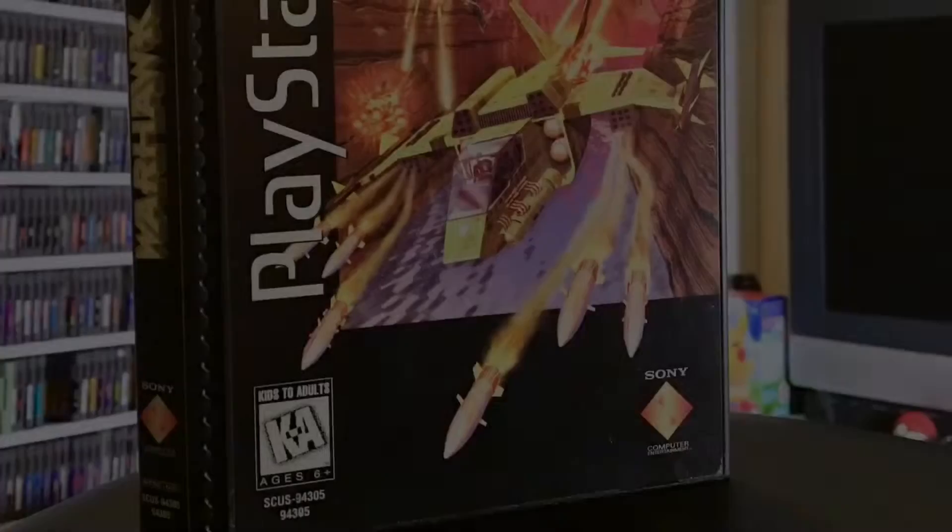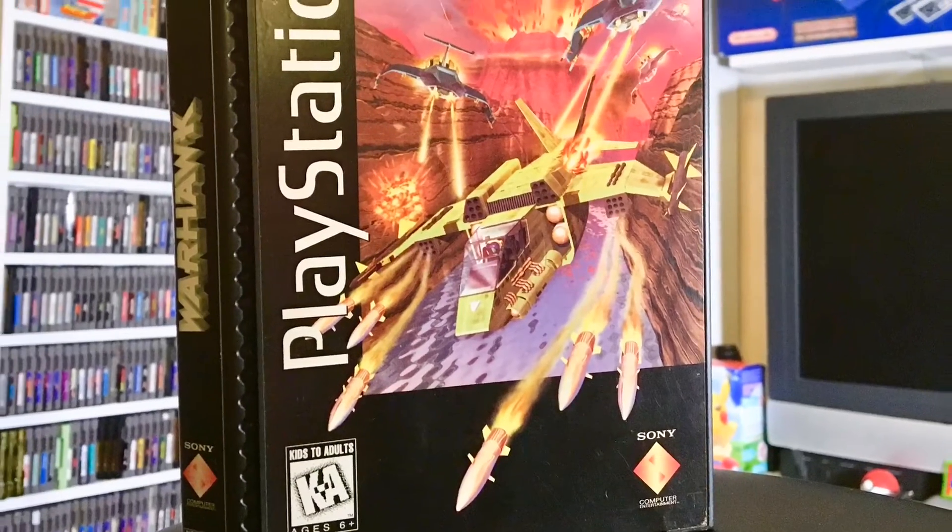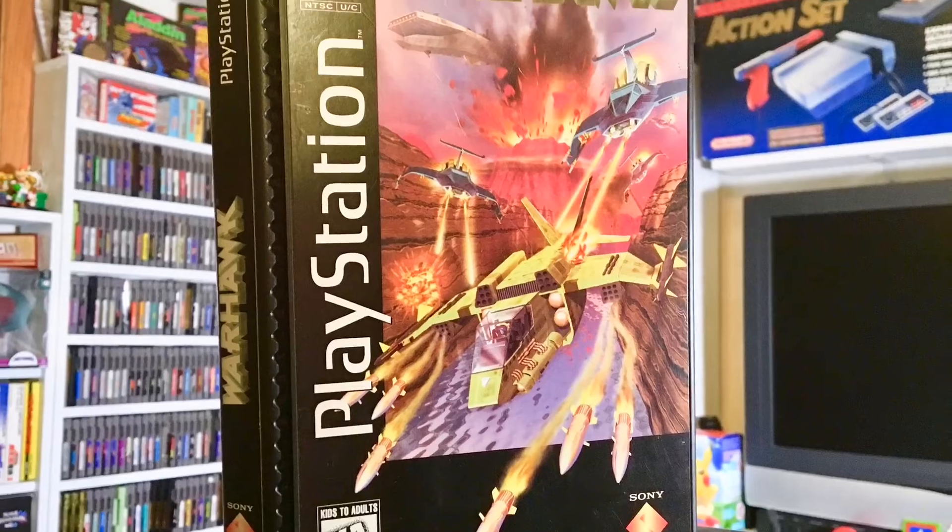This is a really cool one - a long box PlayStation version of Warhawk. Back in the day the original PlayStation run of games had these big boxes. Saturn, 3DO, they were all bigger for a while before they went to just jewel cases, so this is a little harder to find for an early game. I remember playing this - I don't know if it's held up, we'll have to find out, but Warhawk was a really good game back in the day.